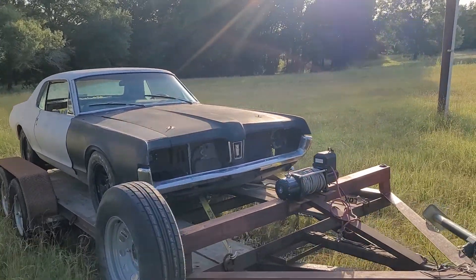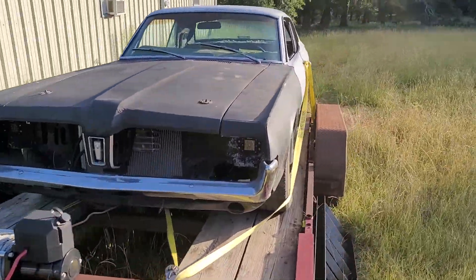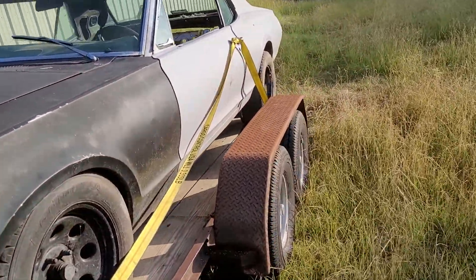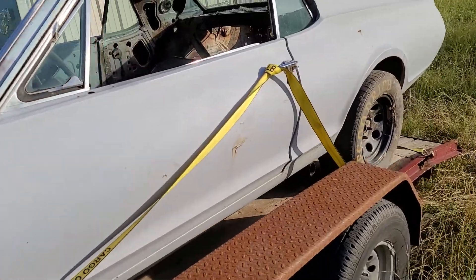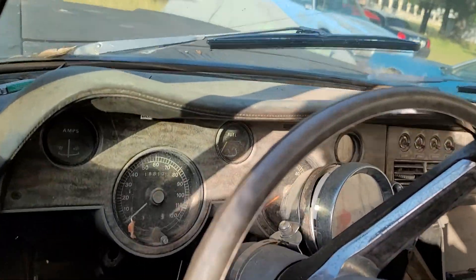This is what we have here today: a 1967 Mercury Cougar XR7. It's actually a legitimate XR7, what is left of it.